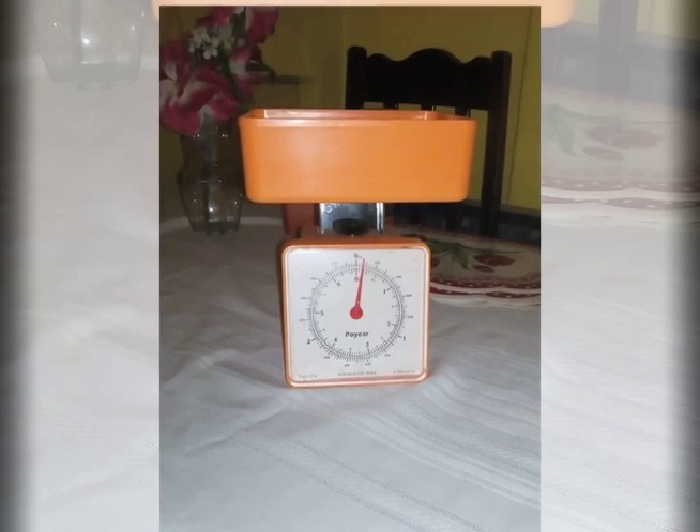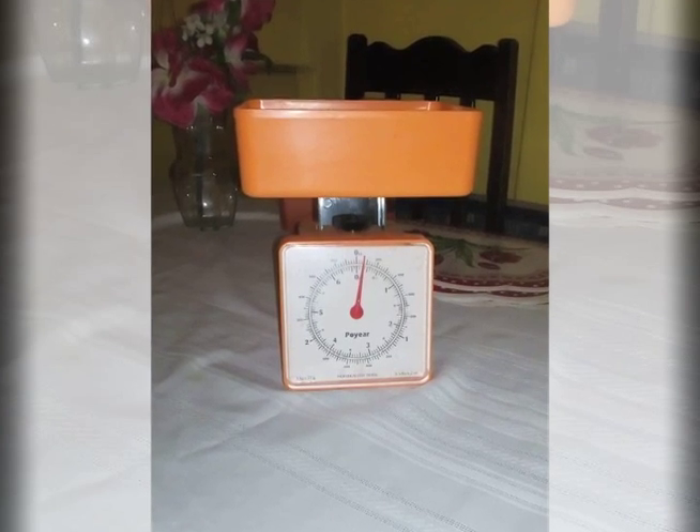This is grandma's kitchen scale. She uses it to weigh her ingredients.